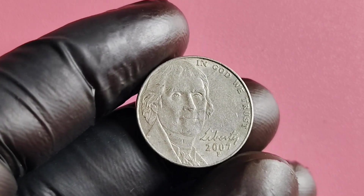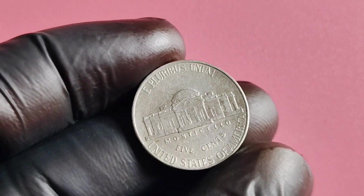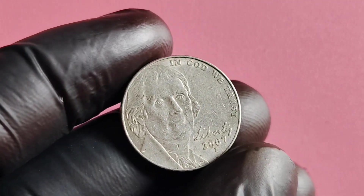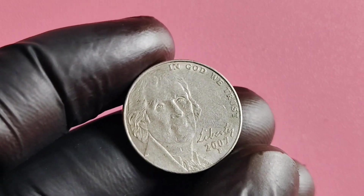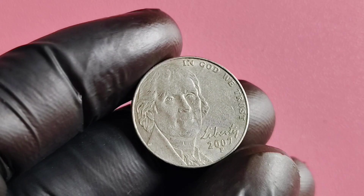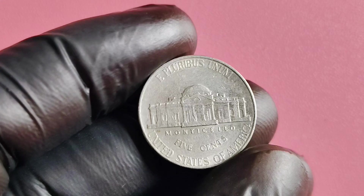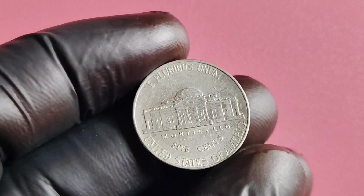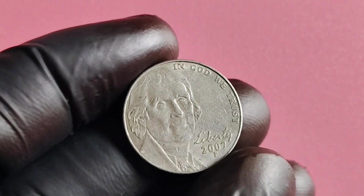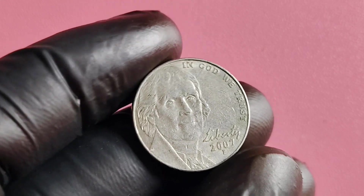You may be wondering why this particular nickel is so valuable. It all comes down to a minting error that occurred during production. Some of the 2007 P Mintmark Jefferson nickels were accidentally released without the customary P Mintmark, making them incredibly rare and highly sought after by collectors. These error coins are known as 'Missing Mintmark' or 'No P' varieties, and they can fetch a pretty penny on the collector's market. In fact, some 2007 P Mintmark Jefferson nickel error coins have been sold for upwards of $1 million.